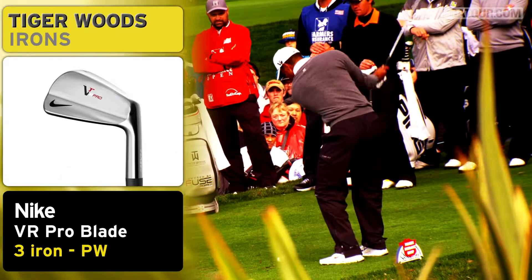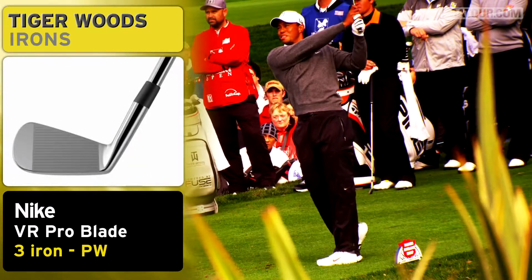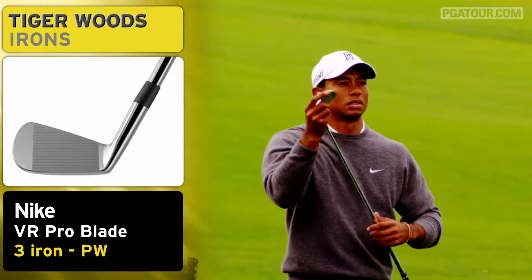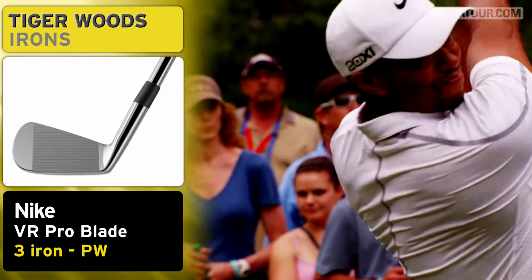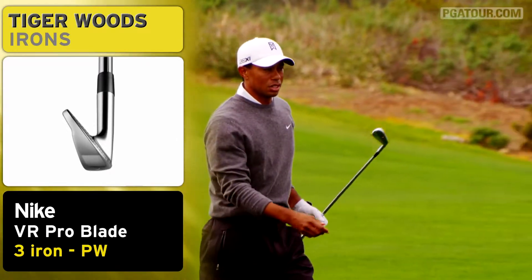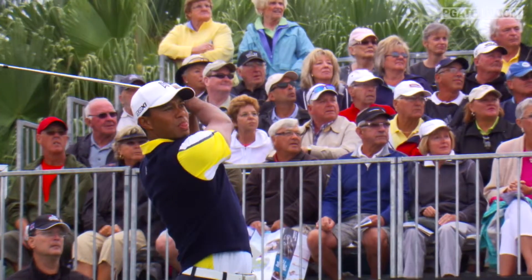He uses current VR Pro blades. Our blade model has sort of evolved to be very, very much like what Tiger had custom-made years back. Our original blades were a little different than what Tiger preferred. As we worked with him and refined the shapes and refined the bounce that he liked to play, our current stock model is actually virtually identical to what's in Tiger's bag.